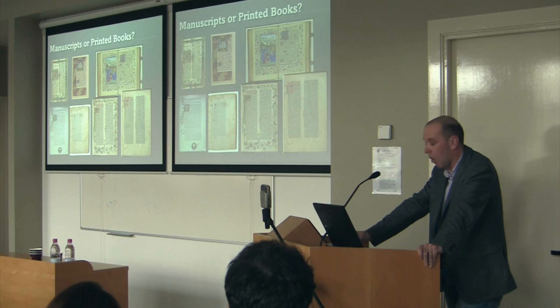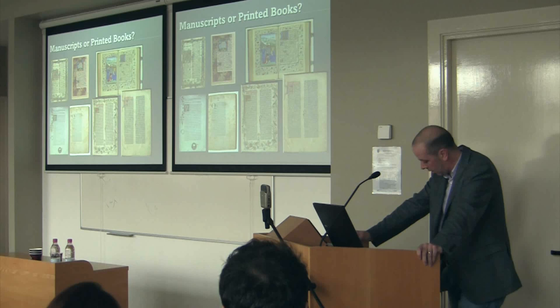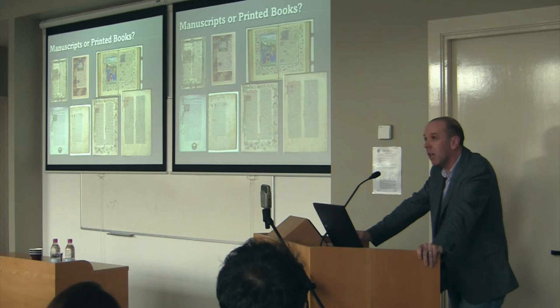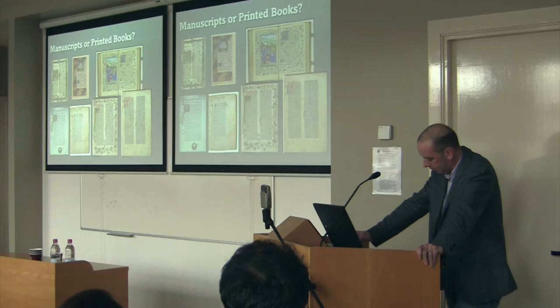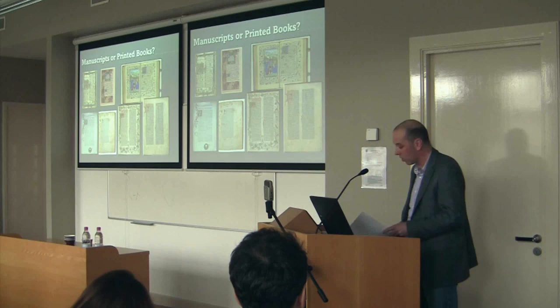It didn't spring forth from a live birth or an egg. Instead — to labor the metaphor — it underwent a process of metamorphosis, not achieved in one step. The transformation was gradual, extended over a long period of time, and involved a number of intermediate steps. In fact, in the years after the invention of print, one gets books that almost look more like manuscripts than manuscripts themselves, and this slide makes the point.